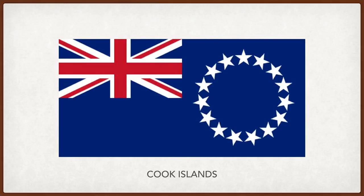Cook Islands. The union flag is in the top left corner, and on the right, a ring of 15 stars representing the 15 islands that make up Cook Islands. The blue represents the ocean and the peaceful nature of the people.